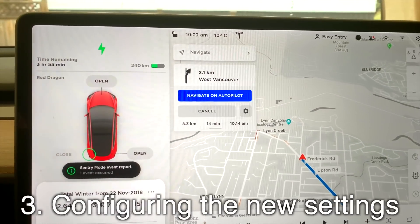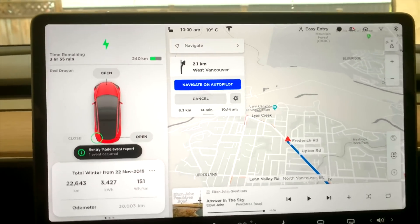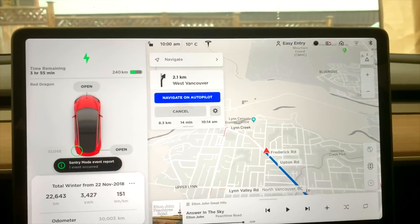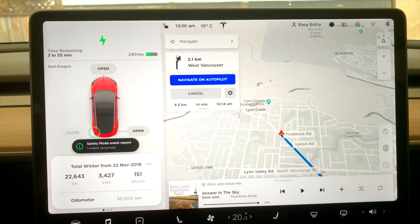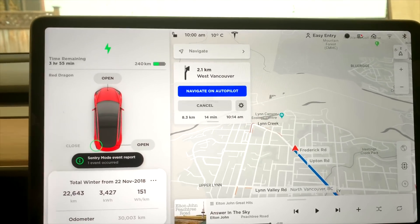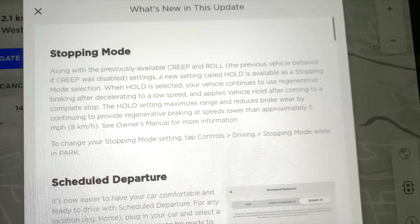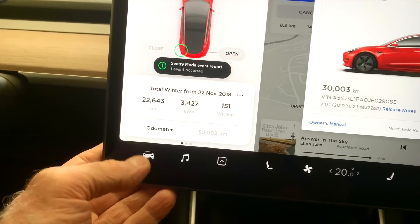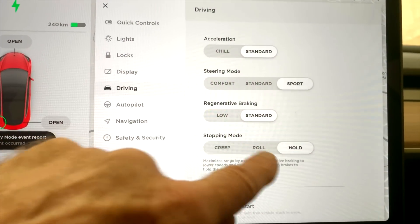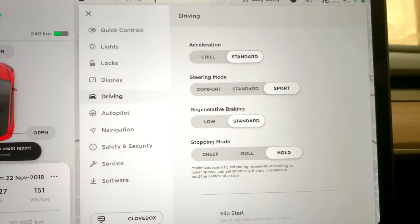I've just got into the car and noticed the navigation has already been set to my work address — that's part of the new update, taking the default work address and activating it when you get in the car. Let's set up the new features. Under controls, driving, stopping mode — you see you've got creep, roll, or hold, and hold has now been activated as the default setting. As we lift our foot off the pedal, it will slow right down, come to a complete stop, and hold will activate.